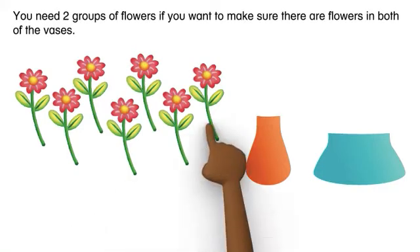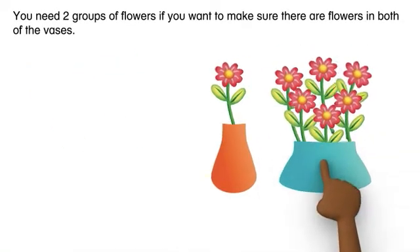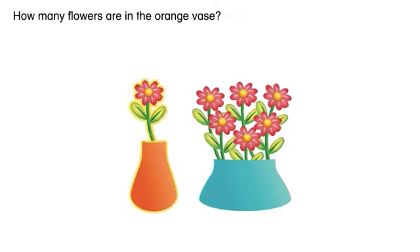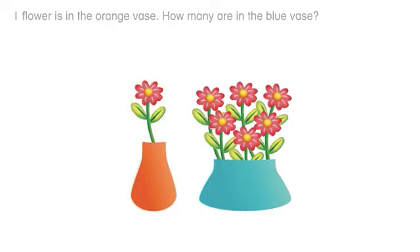You need two groups of flowers if you want to make sure there are flowers in both of the vases. How many flowers are in the orange vase? One flower is in the orange vase.